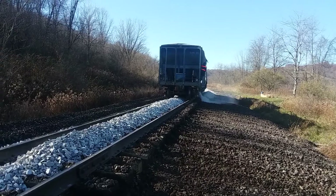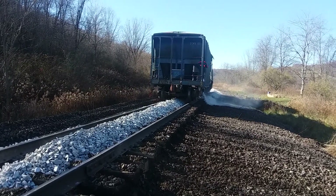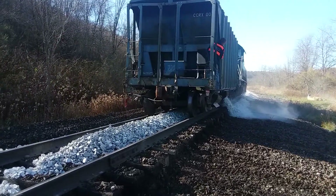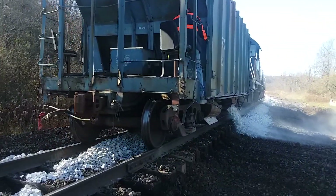Nice day today. Sunday afternoon. That rock car holds about 100 tons when it's loaded.